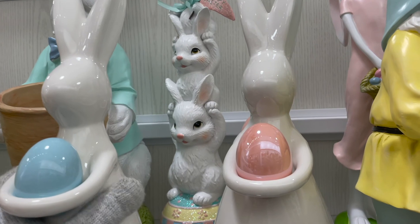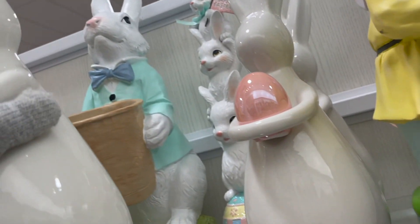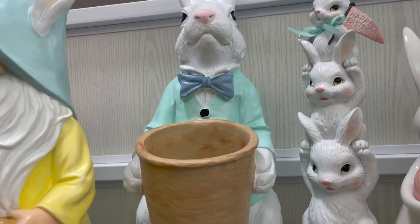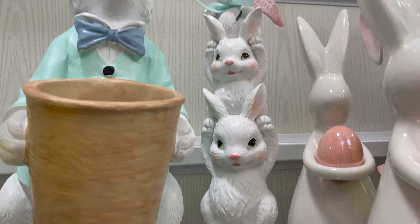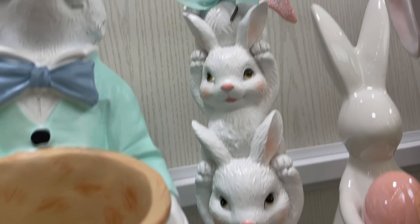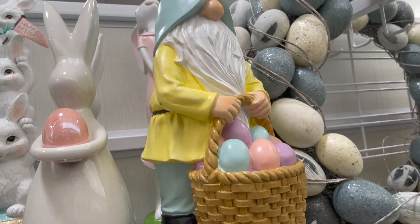These little glass Easter eggs here are $13 each. And then there is this little bunny here holding the basket. And then this statue here has two or three little bunnies, and their little sign says Happy Easter on top of an Easter egg. There's that other gnome there.